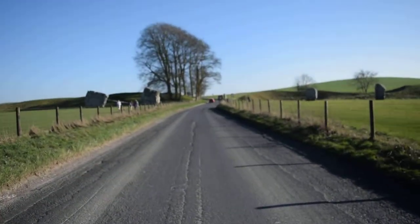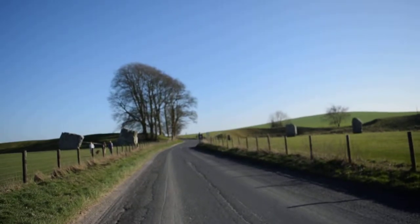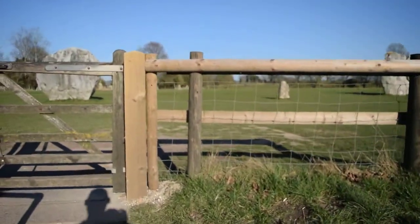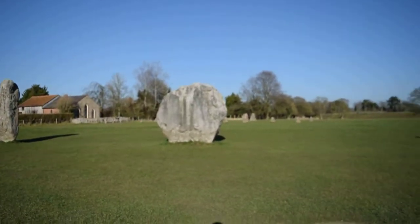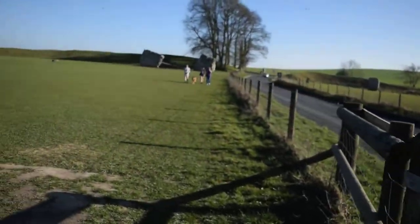This was one of the other entrances — the southern entrance. You can see beyond there the avenue, which is a row of stones that leads all the way down for about a mile or so to another circle, and also Silbury Hill.